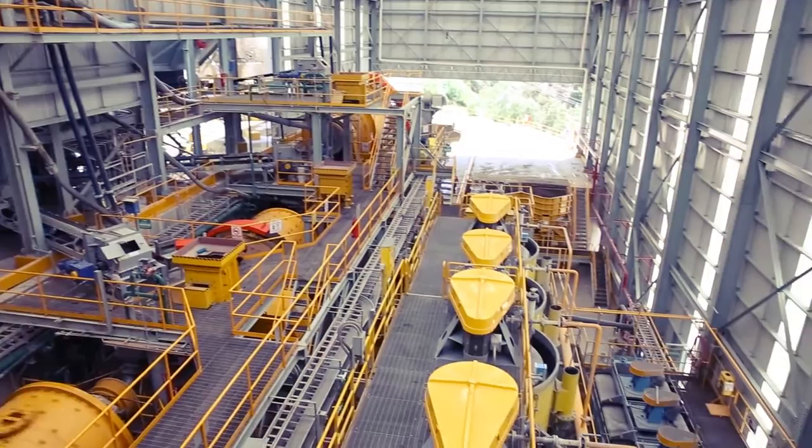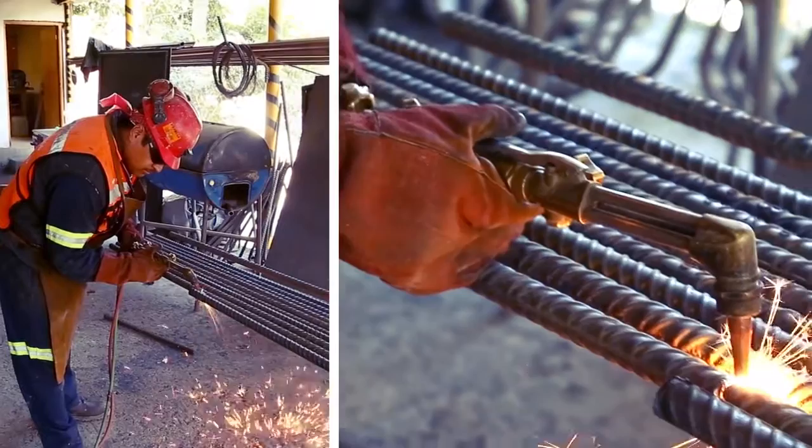Buying El Cubo was a real natural for us because it's very close, in the same area, the same rocks, the same veins. We actually built it in seven months, under budget and ahead of schedule.